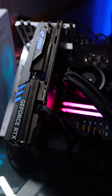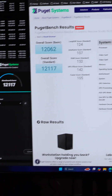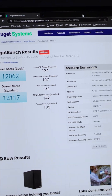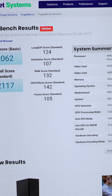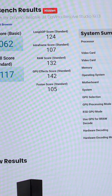Testing the MSI Gaming X Trio RTX 4090, the Puget Systems DaVinci Resolve benchmark gives an overall score of 12,062, with an overall score of 12,117. Breaking it down: Long GOP 124, Intra Frame 107, RAW score 132, GPU Effect score 142, and Fusion score 105.